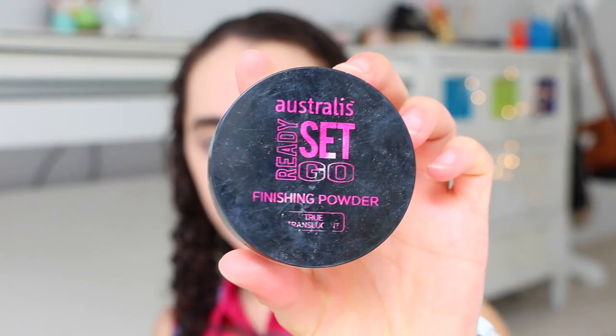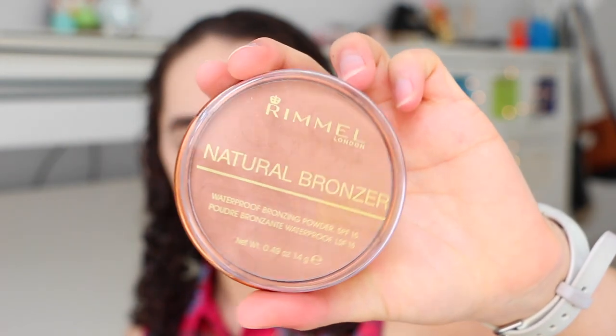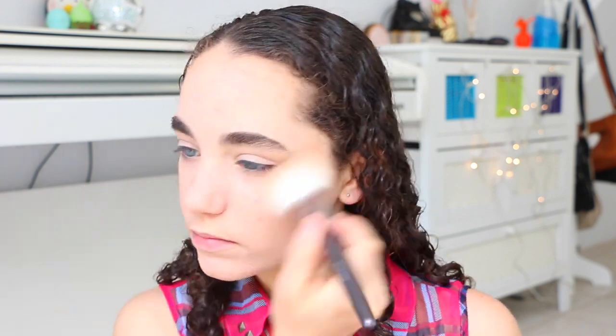To set my face, I just used the Australis Ready, Set, Go Finishing Powder and dusted that all over my face. It's my favourite powder — I find this makes my makeup last the whole entire day. For bronzer, I used the Rimmel Natural Bronzer and dusted that on the cheekbones, around the forehead, under the jawline, and a bit on the nose — just all over my face.